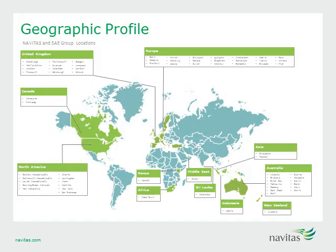Navitas is a truly global organisation with multiple divisions, including University Pathway and Managed Campuses, Navitas English and Professional — a world leader in English language, careers and internships programs — and SAE, delivering creative media courses since 1968. But today we are going to look closely at Navitas UK.